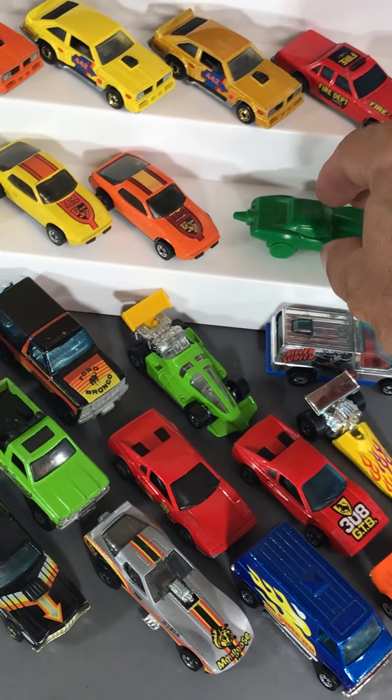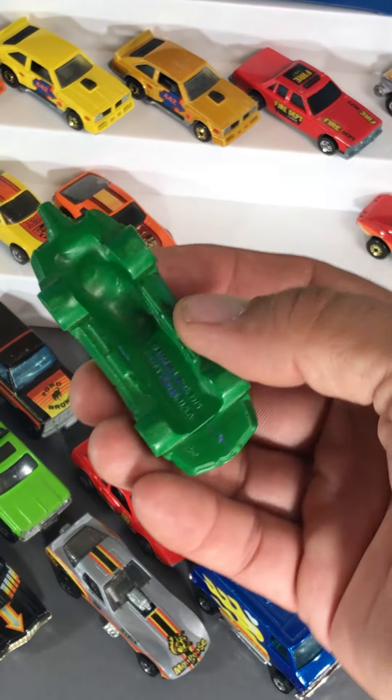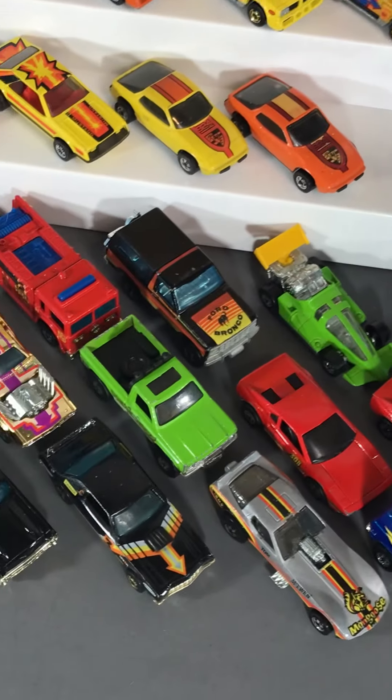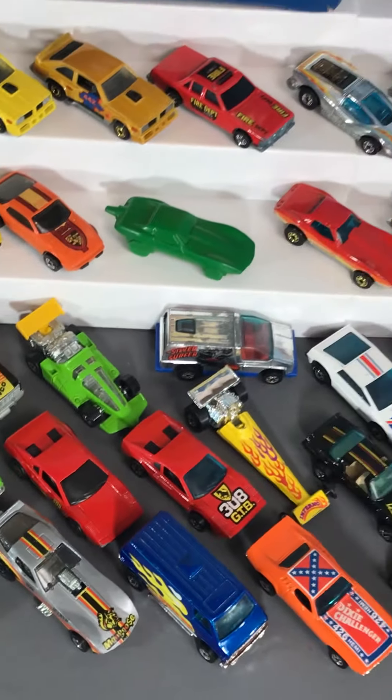My favorite thing in the whole show is this crayon right here. Isn't that cool? So rare to find those. Green crayon.